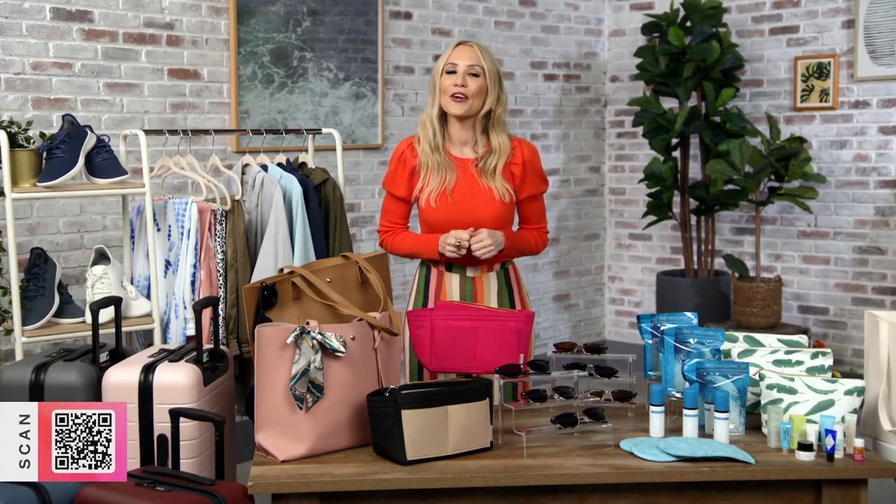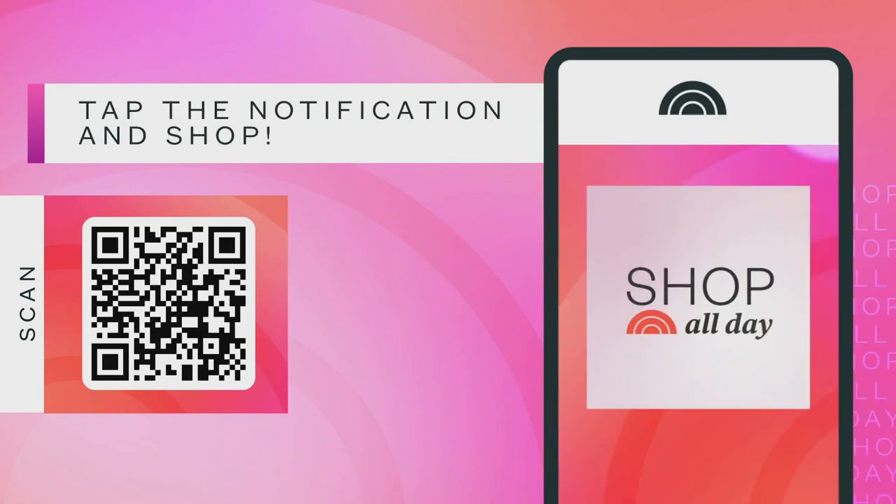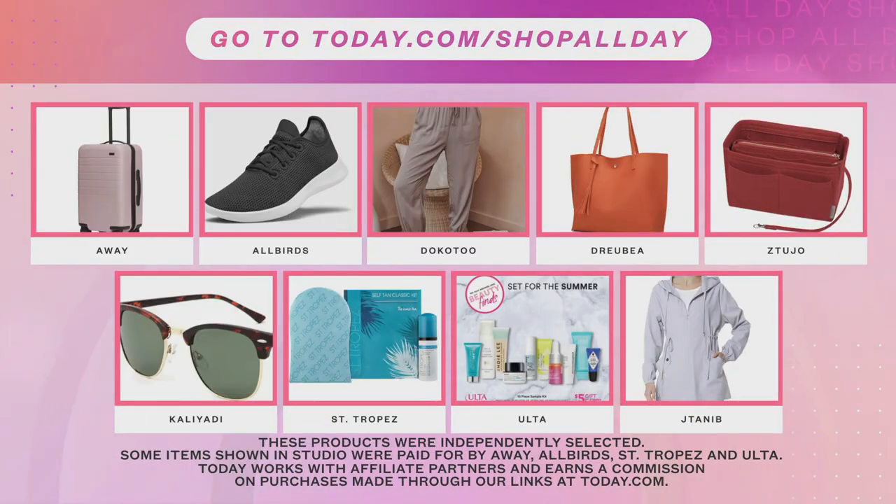Let's run through all of these products one more time. Remember to scan that QR code at the bottom of your screen for instant access. You can also text SHOP to the number below. We've got the Away carry-on suitcase, the Allbirds Tree Runners, the drawstring pant, the great travel tote, the purse organizer insert, the polarized sunglasses, the St. Tropez classic self-tan kit, the Ulta summer beauty kit, and of course the packable rain jacket. That's it for Style Finder and our show — thanks for joining us and tune in next week for more great products. Have a safe and happy travel season.